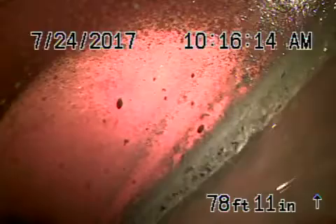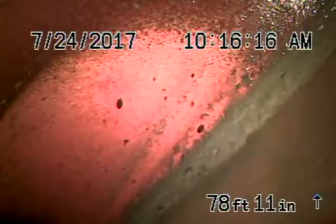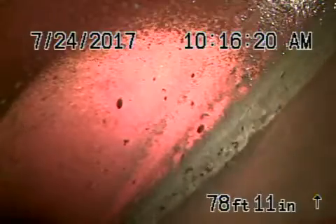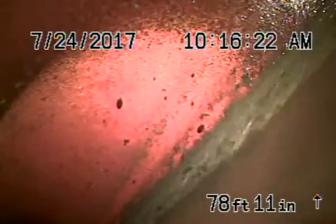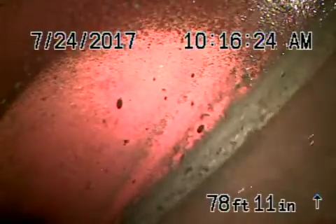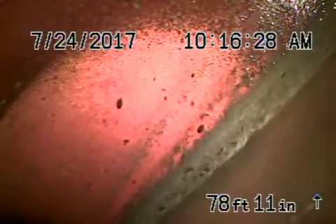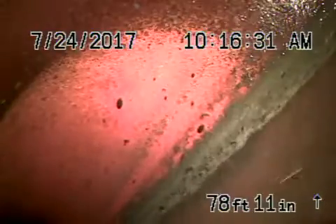We're here at 1533 Golf Club Drive in Glendale. We found a mainline clean out in the front of the house after running the camera from the pipe downstairs located in the basement. Right now we're all the way out to the city connection. We've got a six-inch clay lateral coming back.